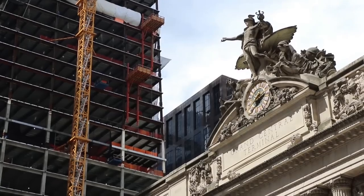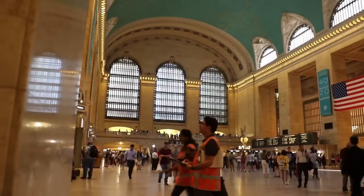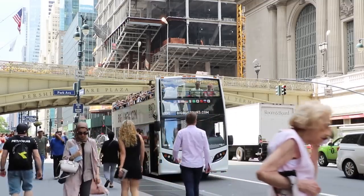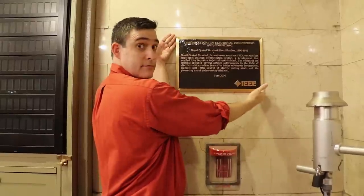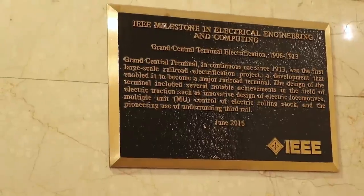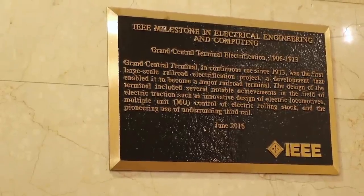Just a few blocks north of IEEE Spectrum's offices in midtown Manhattan is Grand Central Terminal. This actually represents a major milestone in the way New York looks today, because it's here where an electrification project took the trains from being steam powered — with all that smoke, fume, and dirt — and replaced them with electric trains, which are much cleaner and quieter.